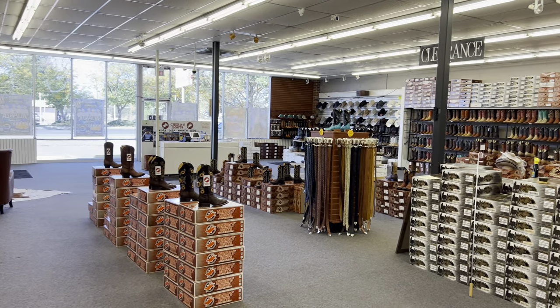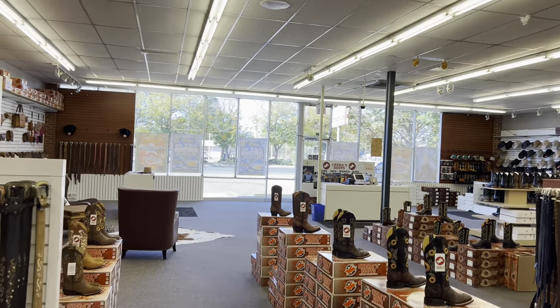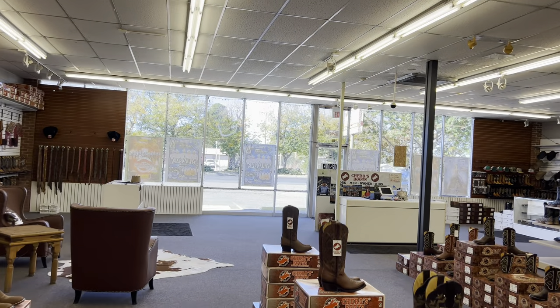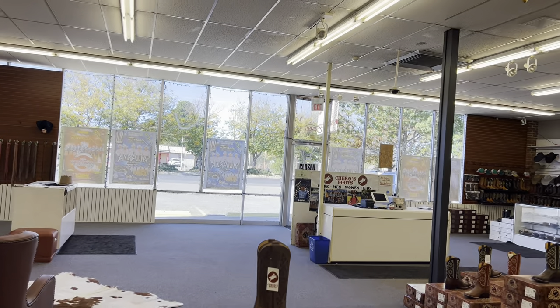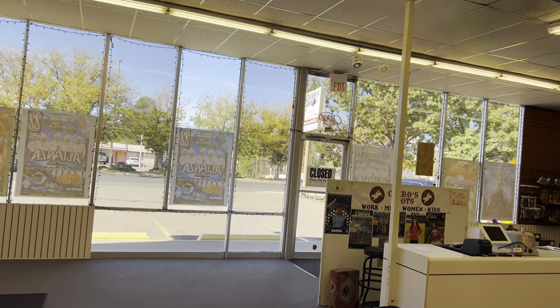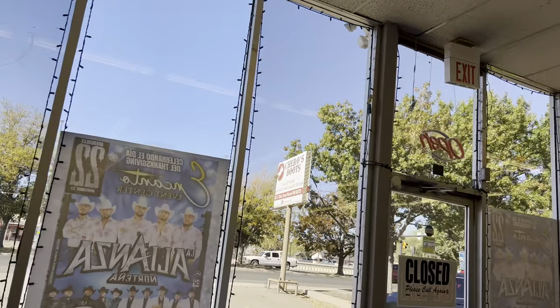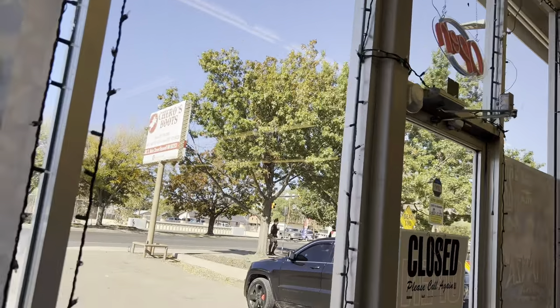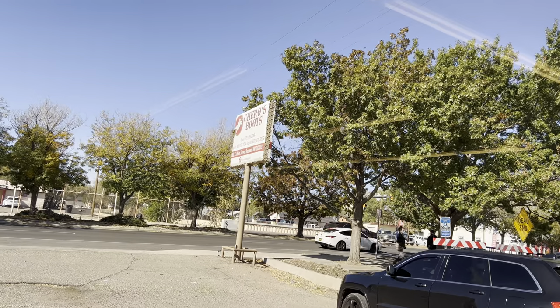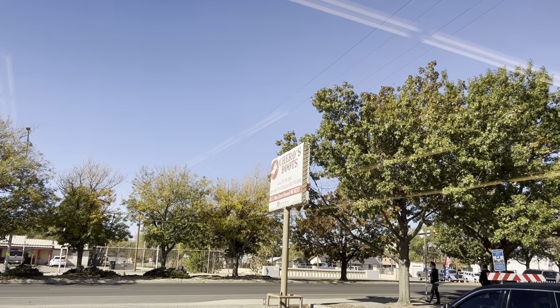If you've been in here and bought boots, drop a comment, say what's up, show some love. And if you haven't been in here yet, next time you're in New Mexico or driving through Roswell, we're right off of Main Street. You can't miss us — just look for the big Chetto's Boots sign and you'll find us right outside of downtown. Come on down, get you some boots.